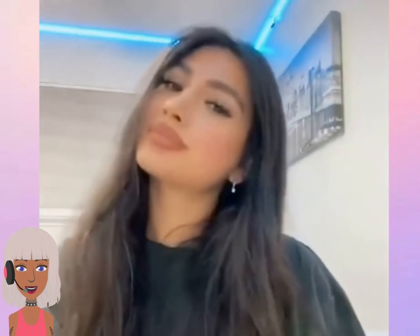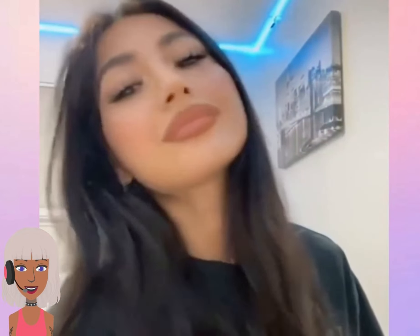This is like a hack to make your lips appear bigger — very pretty. I love the neutral color she used.